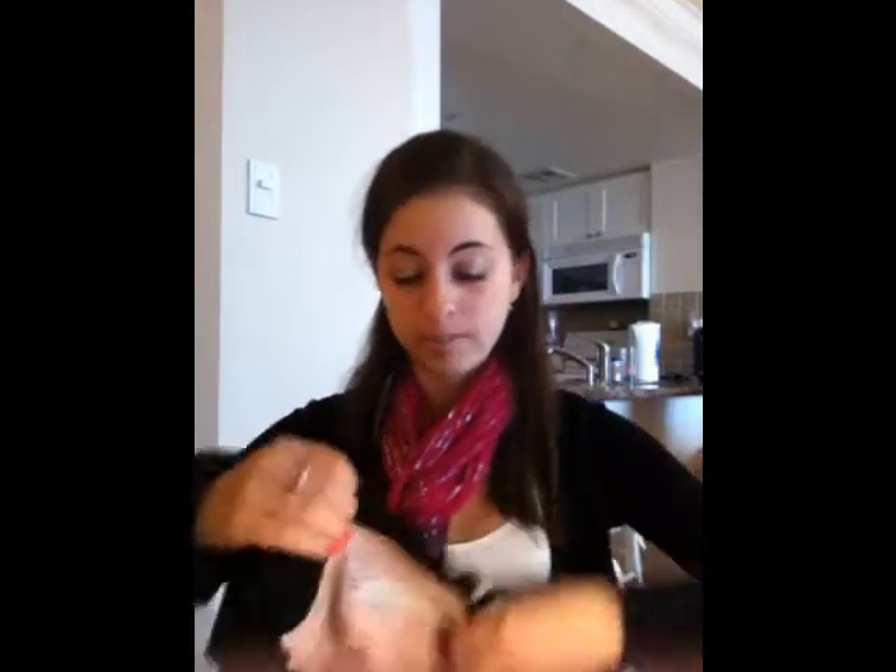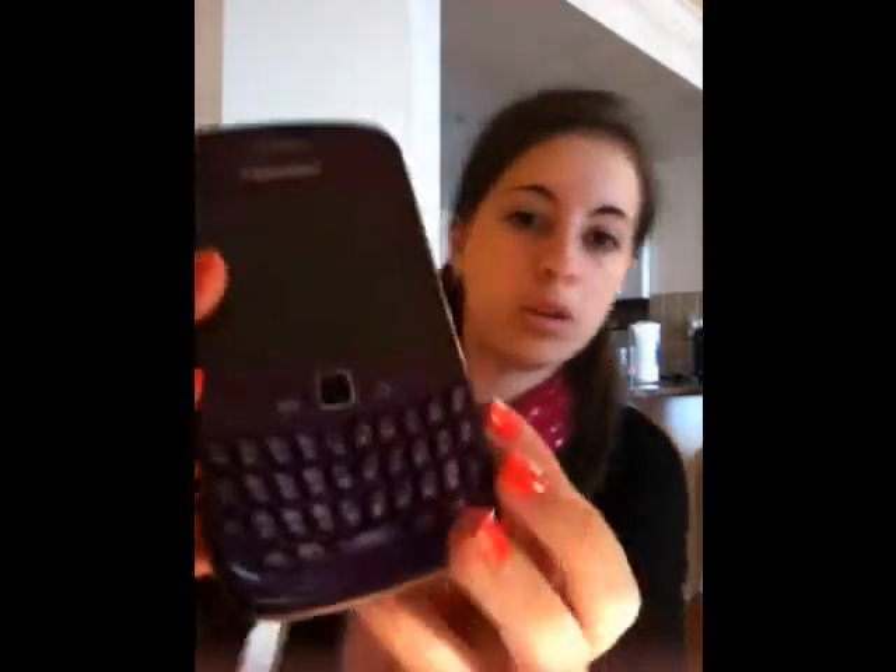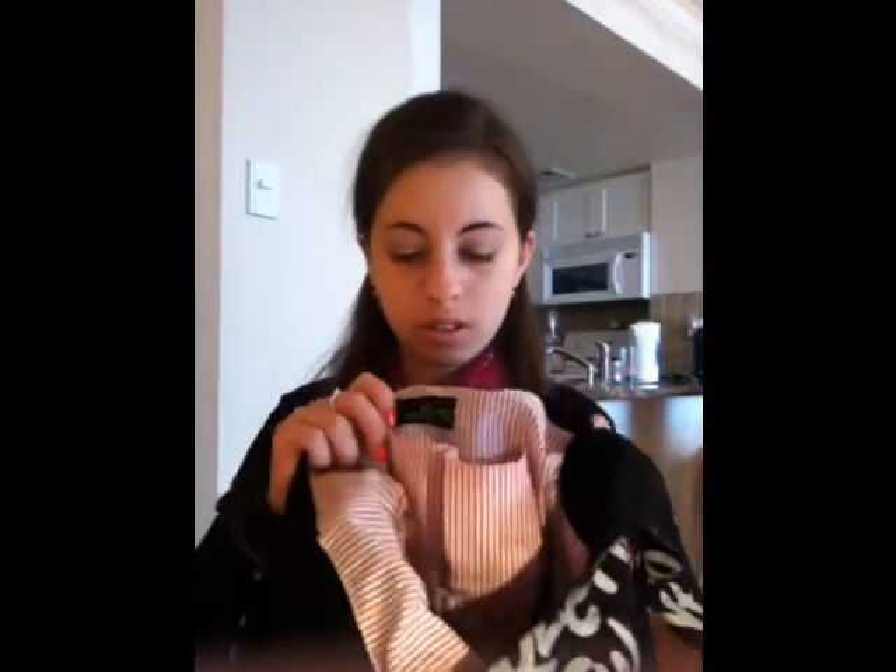Now we're going to flip it over to this side and see what's in the zipper pocket. I have my keys, earphones, and I also have my iPod — fourth generation — so you know what that looks like. And then I keep my phone here too. My phone is a BlackBerry Curve — a really old one, but not the oldest, because there's no ball, just the trackpad. It's a nice purple color, and it fits perfectly in this pocket right here.